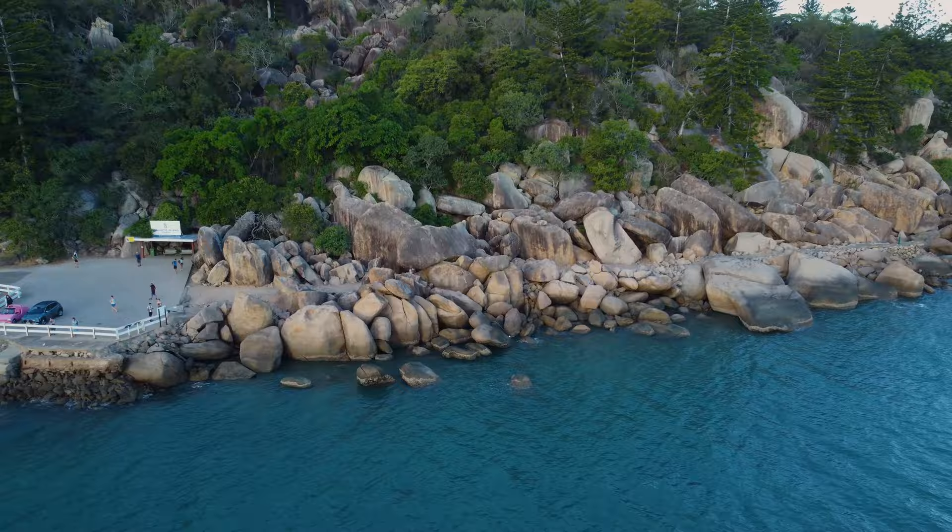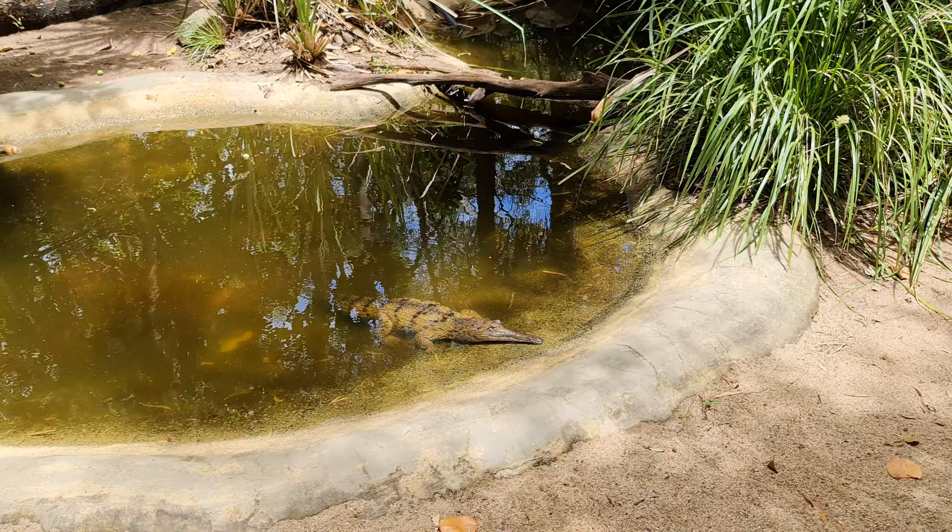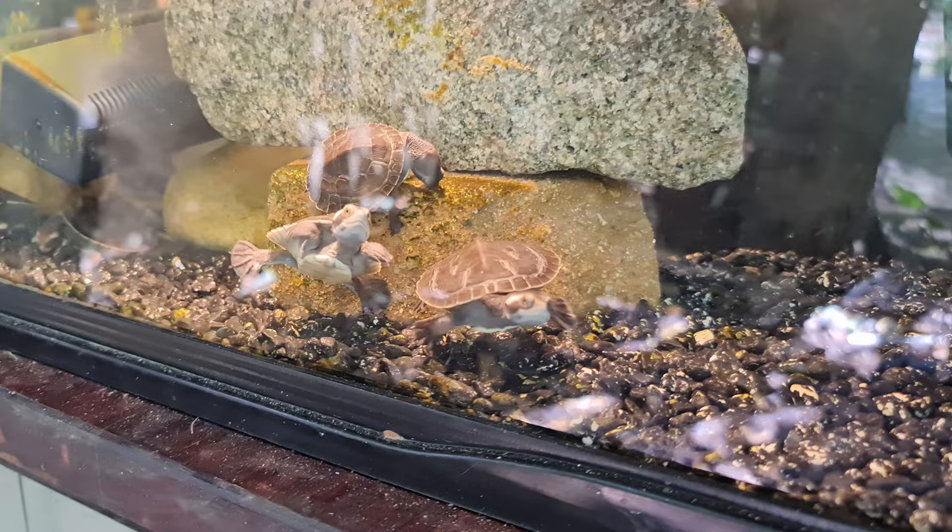Continuing on the theme of nature and wildlife, another thing you can do while you're here is come to Bungalow Bay Koala Village. Every day they do little tours around and show you different animals. I think the tours are at 10:30 and 12:30, cost $40 to come on, and you get to hold all the different animals. We're going to go on that now - hopefully get up close and personal with a lot of these animals.